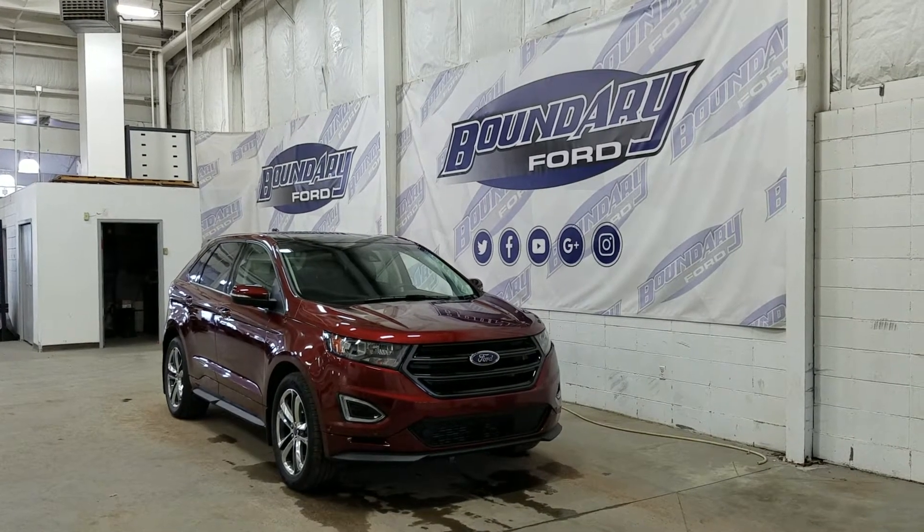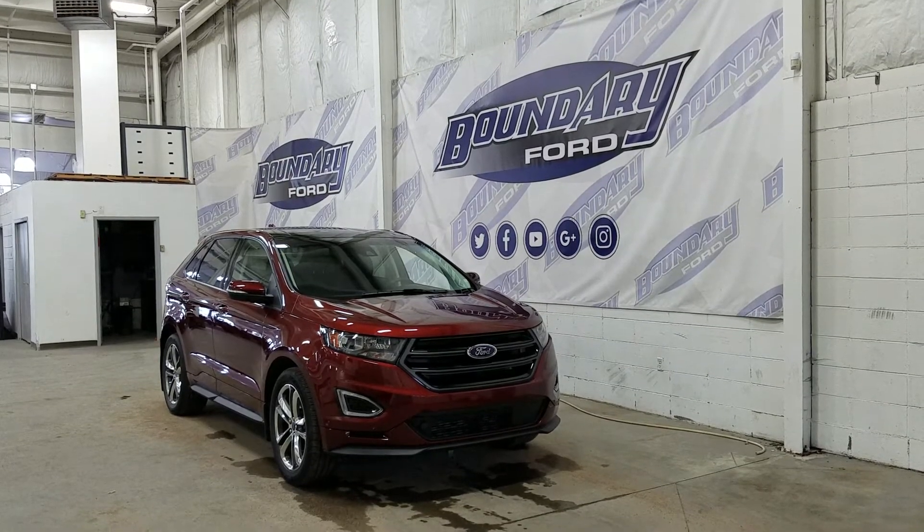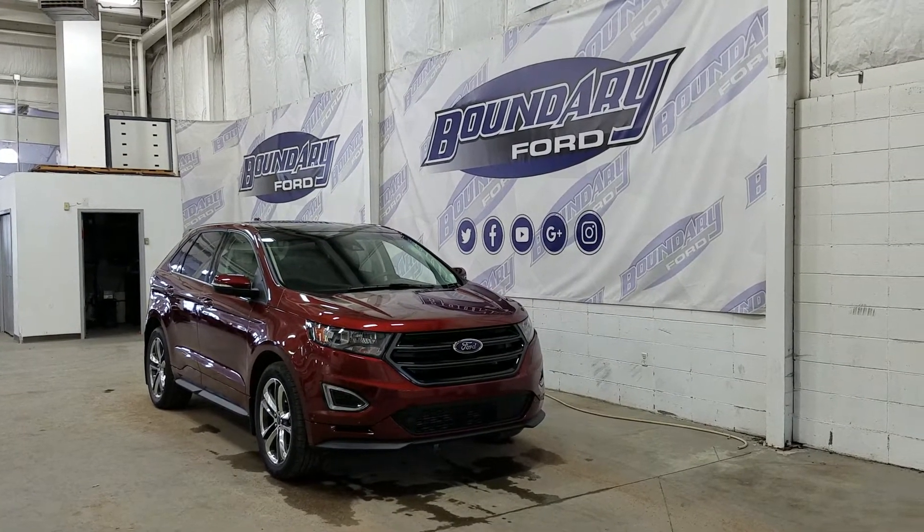Welcome to Boundary Ford, located at 2502 50th Avenue in the Lloydminster border city. Today we're checking out this beautiful pre-owned 2016 Ford Edge Sport.